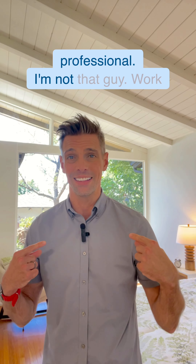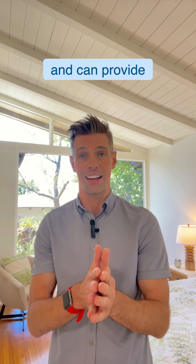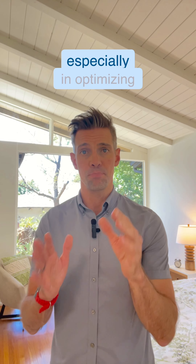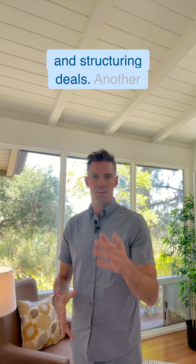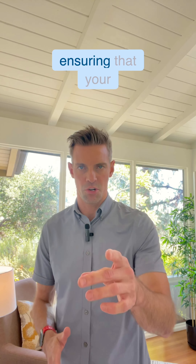Consult with a tax professional — I'm not that guy. Work with a tax advisor who understands real estate investments and can provide guidance tailored to your specific circumstances, especially in optimizing deductions and structuring deals. Another pro tip: plan for cash flow management. Ensure that your financing strategy doesn't only free up cash, but also balances your cash flow to cover expenses without creating financial strain.